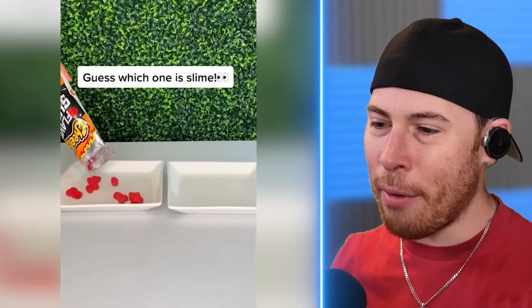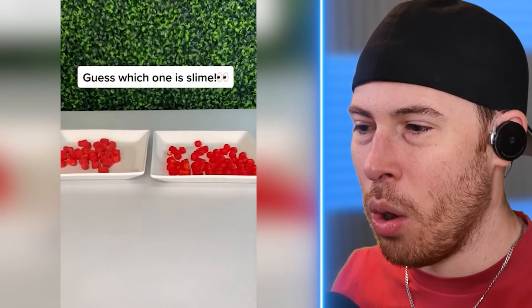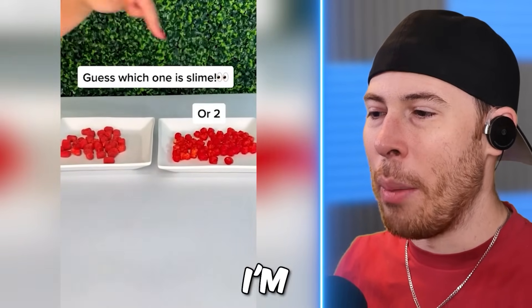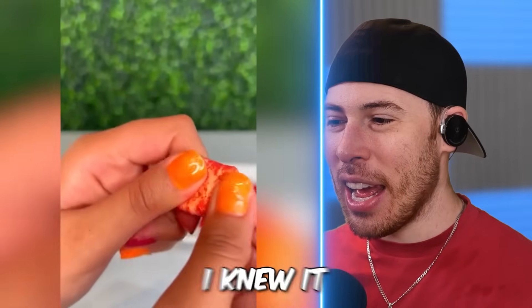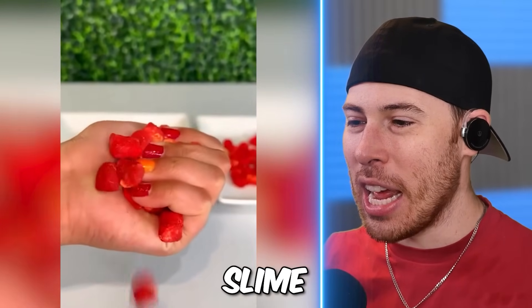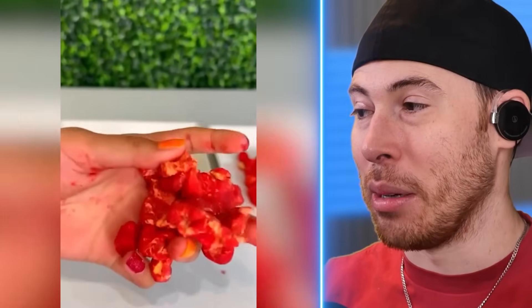I wonder — do they throw it away afterwards? Guess which one is slime. I'm gonna say number one. Yes! I knew it. Number one was slime. I'm good at this, dudes. But it looks very, very similar.